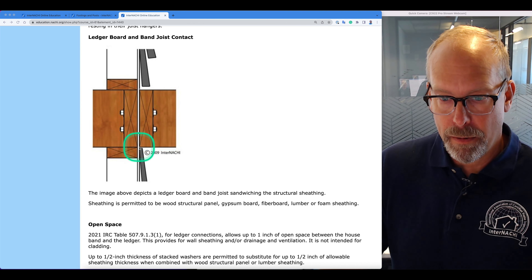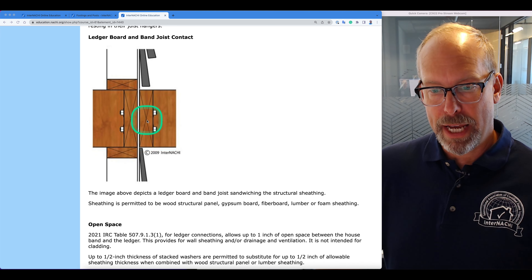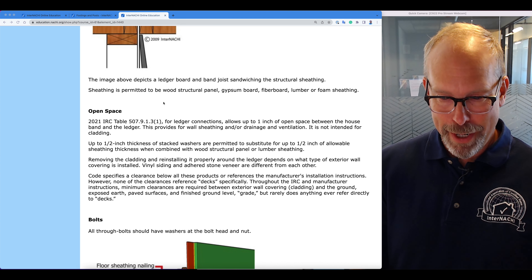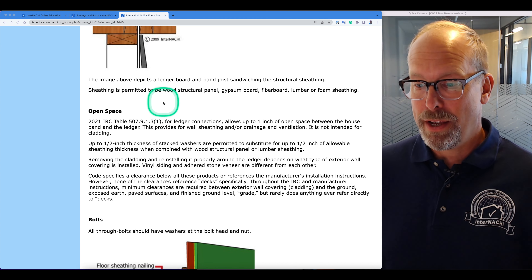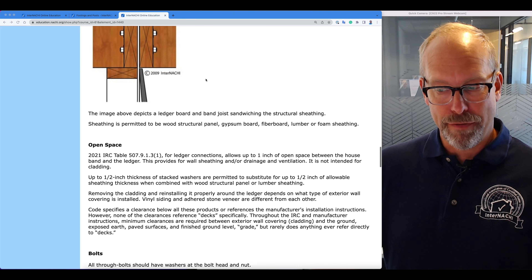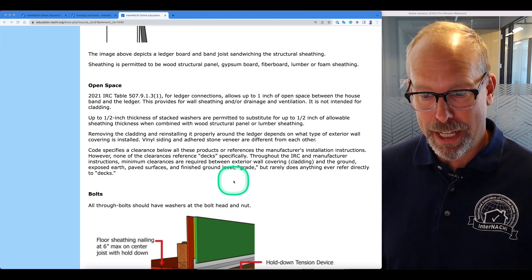This image shows a ledger board and band joist sandwiching the structural sheathing — there's the rim joist of the house, stud walls, and the ledger board of the deck. You can have open space in between. The IRC table R507.9.1.3.1 for ledger connections allows up to one inch of open space between the house band and the ledger, providing for wall sheathing and/or drainage and ventilation. It's not intended for cladding.